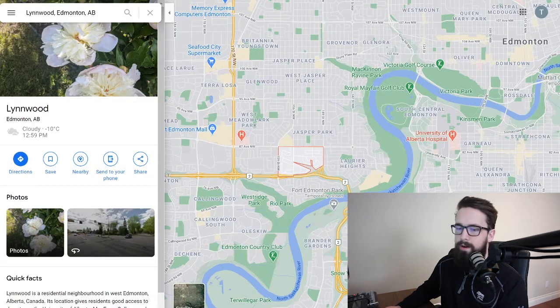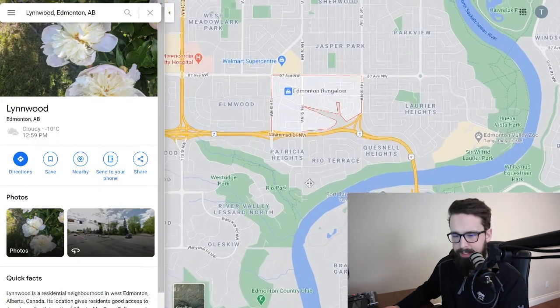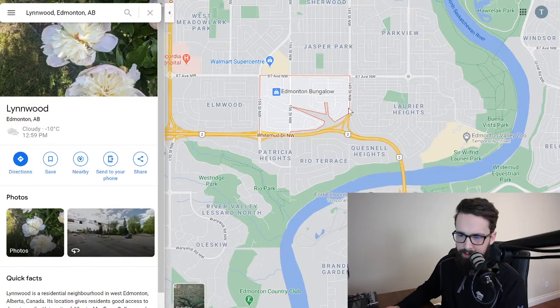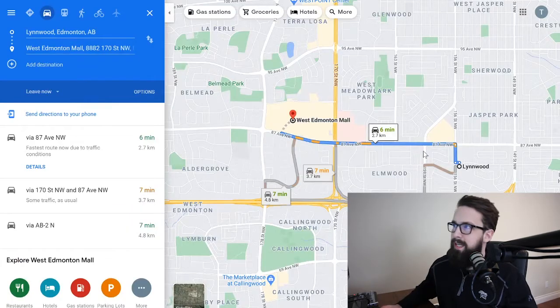The river valley becomes a little more accessible as you get more central — you could walk or jog to it from Lynnwood; it's relatively close. Edmonton has a famous thing called the Wolf Willow Stairs — about 250 stairs in a huge staircase between Wolf Willow and Rio Terrace — accessible from this area. You can also bike over to the river valley. As you get more central, river valley access becomes much easier on foot or by bike.